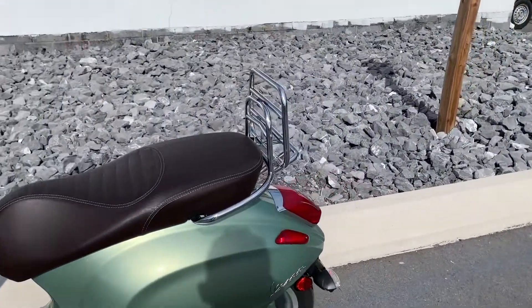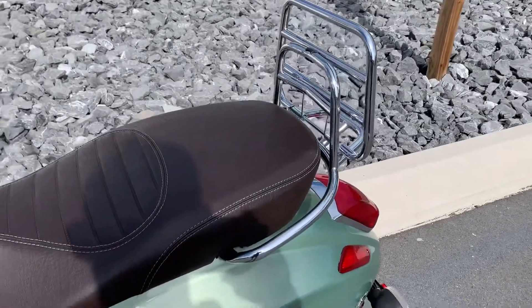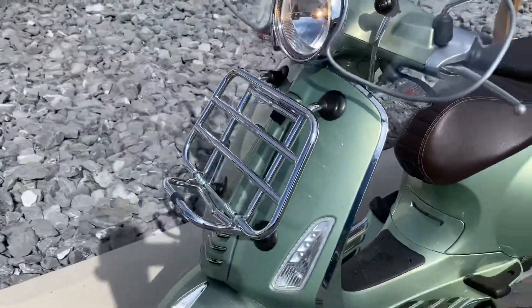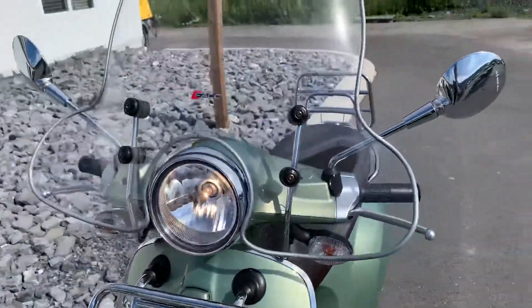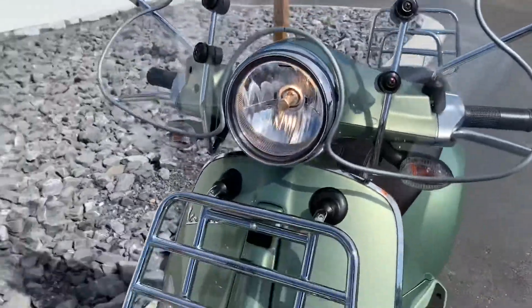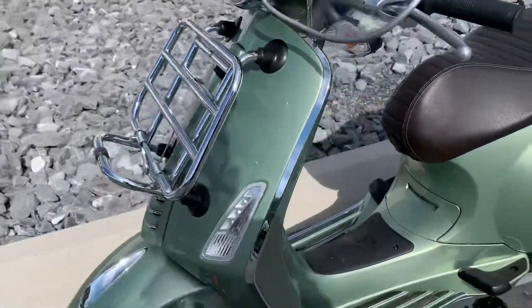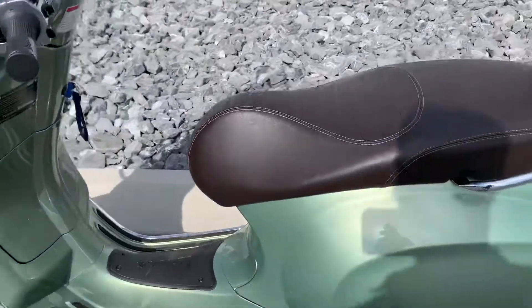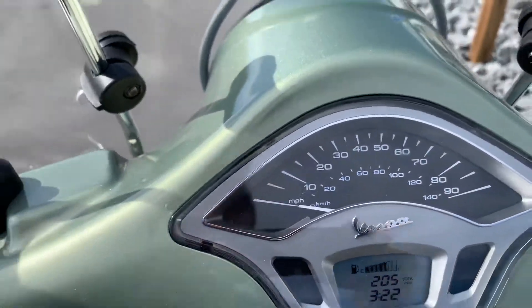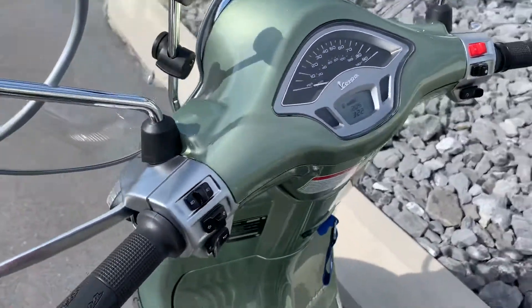The Touring comes with the rear luggage rack, the nice upgraded saddle, the front rack, and this unit has the windscreen as well. 205 miles on the odometer and this unit does have ABS.